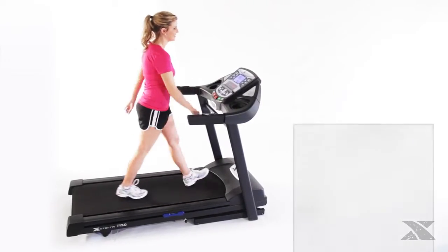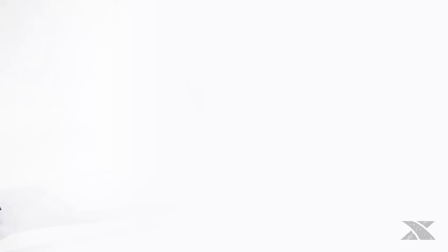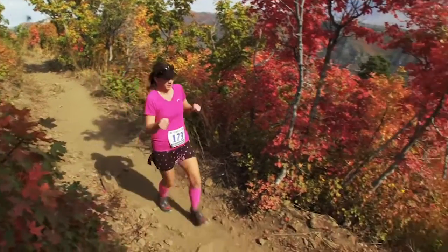Built to last, the Trail Racer 3.0 comes with a lifetime warranty on the frame and motor, and one year on the deck, parts, and in-home labor. Thanks to the Trail Racer 3.0 folding treadmill from XTERRA Fitness, the path to adventure starts at home.